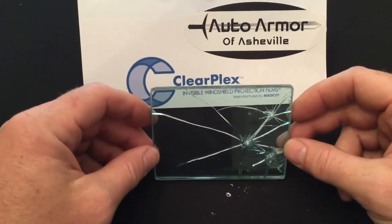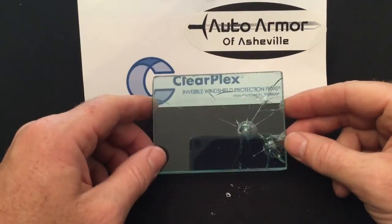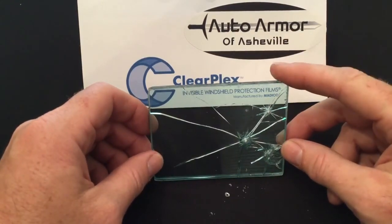Come see us at Auto Armor of Asheville. Our phone number is 828-702-2405. Or you can come see us at 236 Old Airport Road in Fletcher. Don't let your windshields go unprotected.